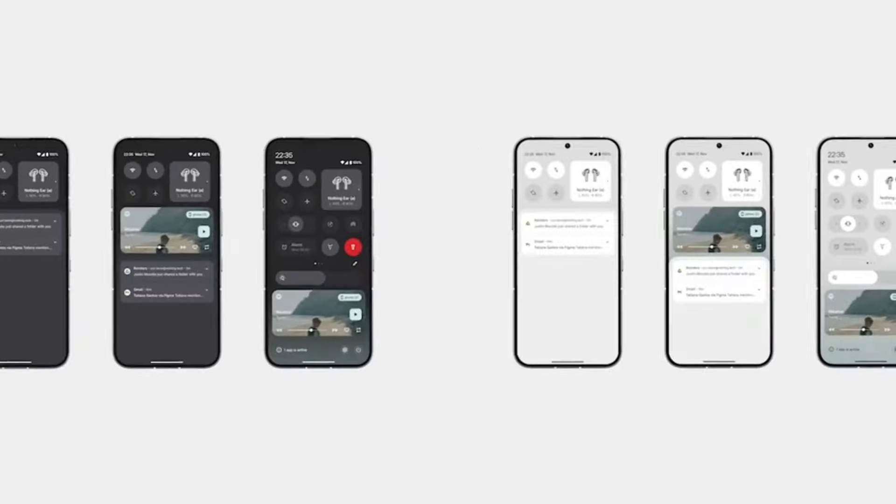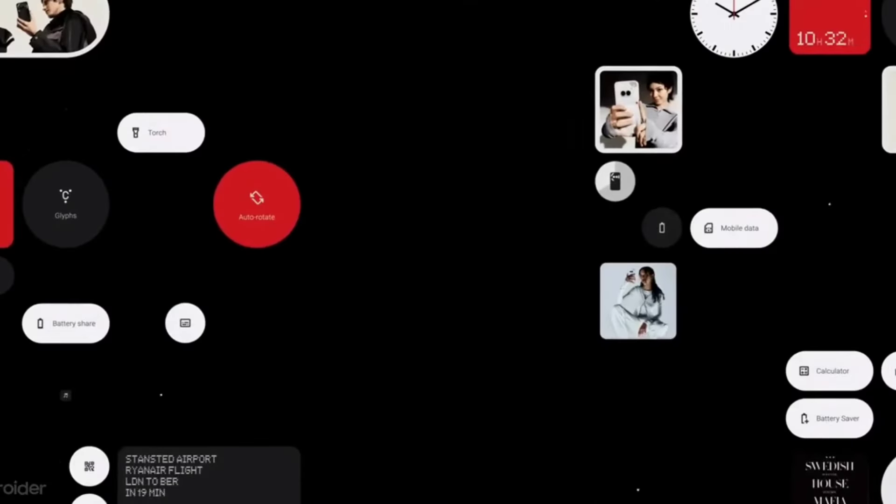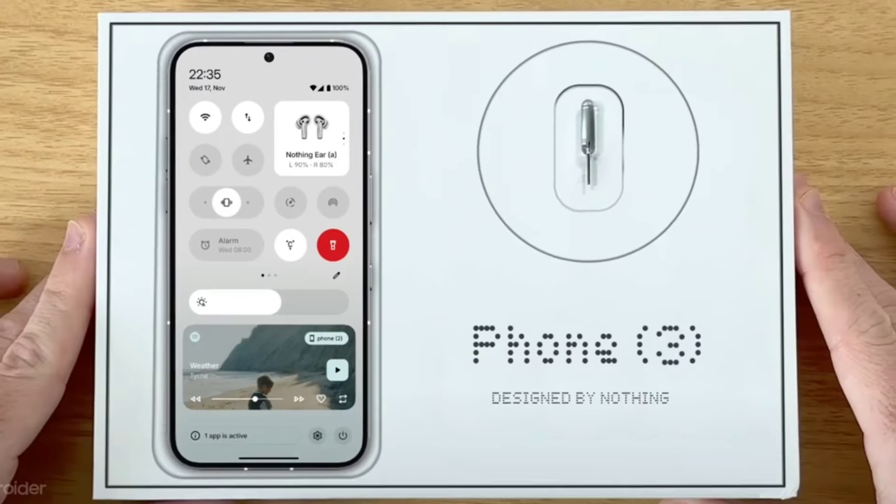While Nothing seems out of the ordinary at first sight, the phone in the post on Twitter can be seen sporting an extra button on the right side just below the power button, which is said to be an iPhone-like action button.